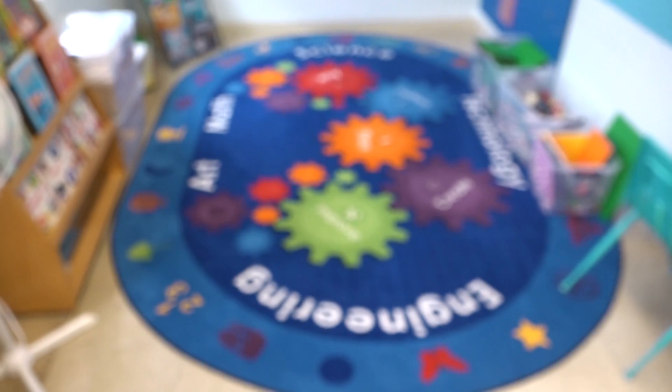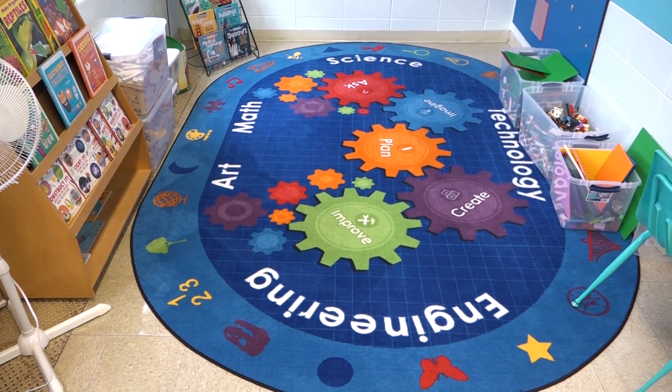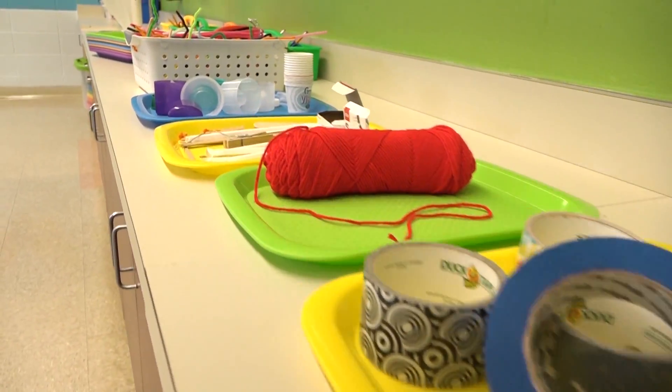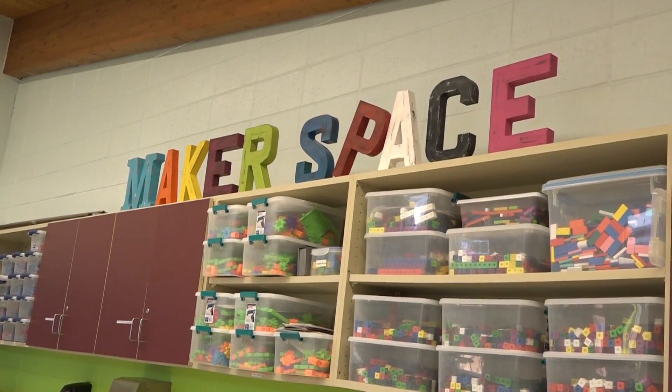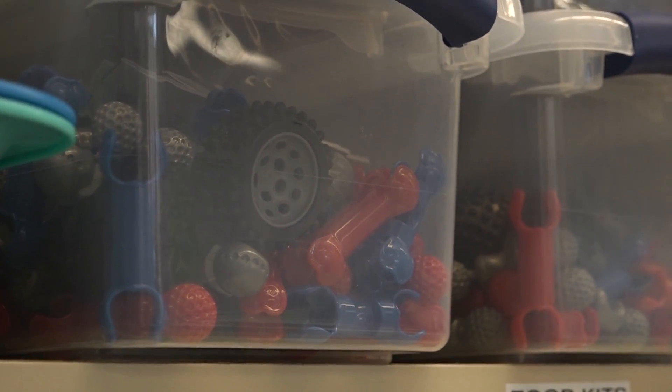They come in here and they engage in various activities, whether it be engineering or designing. This is our first year with this room. This is a brand new program. The things were purchased by Abibo for us, for the kids to use. We have all kinds of things from Legos to robots in here.